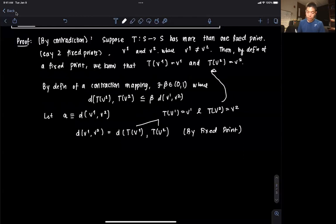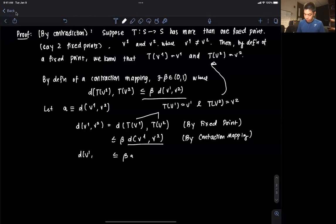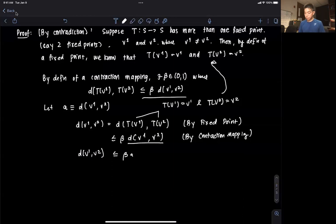Then we know that by the contraction mapping definition, this distance d(T(V1), T(V2)) is less than or equal to beta times the distance between V1 and V2. Since we let A equal d(V1, V2), this means A should be less than or equal to beta times A.